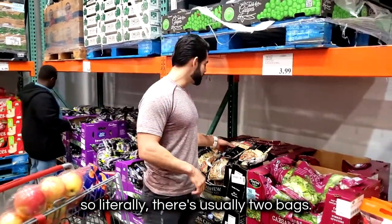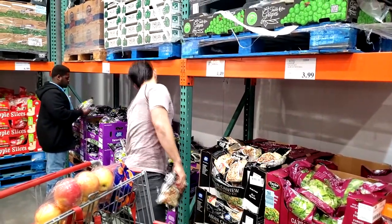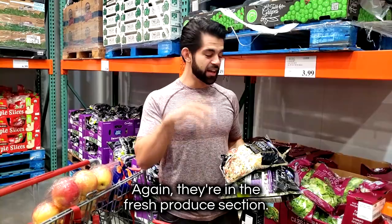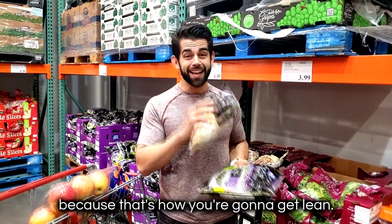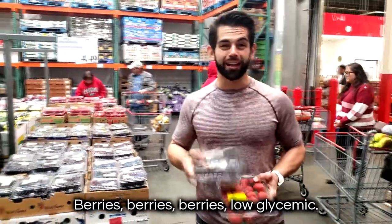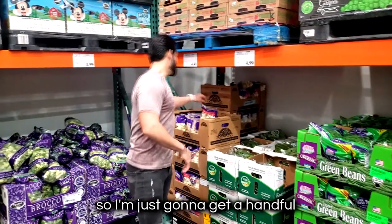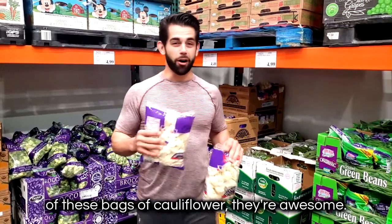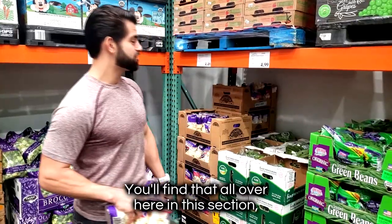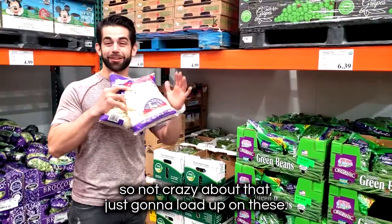I live and die by these salad kits. There's usually two bags — I get the Asian cashew or I'll do the sweet kale. Go ahead and stock up on these, throw them in your cart. They're in the fresh produce section. You want to load up on these because that's how you're going to get lean. I'm going to get some strawberries and some blueberries too — they're low glycemic and so healthy. I'm going to get a handful of bags of cauliflower, some extra virgin olive oil, put them in the pan and bake.